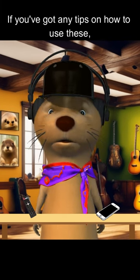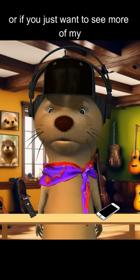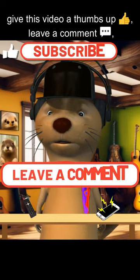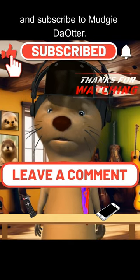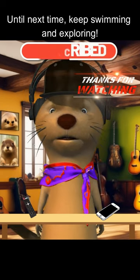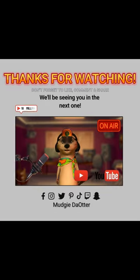If you've got any tips on how to use these, or if you just want to see more of my otterly amazing adventures, don't forget to give this video a thumbs up, leave a comment, and subscribe to Munchy.Otter. Until next time, keep swimming and exploring! We'll see you next time!